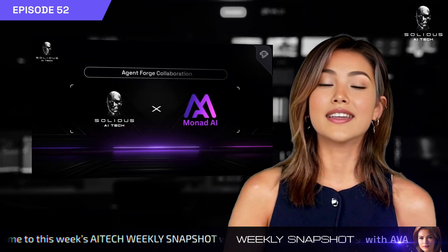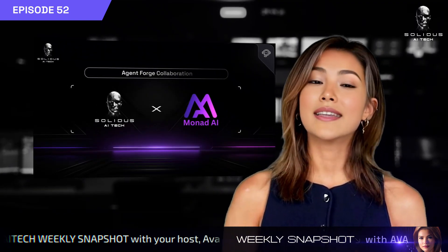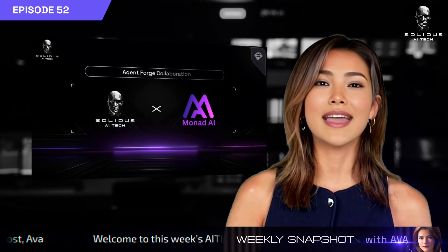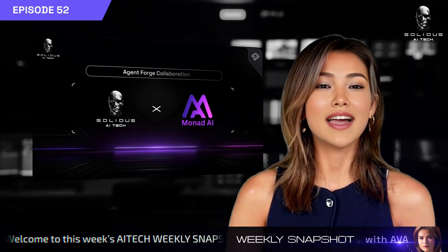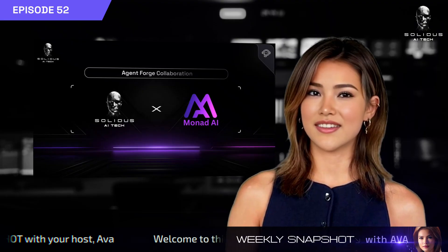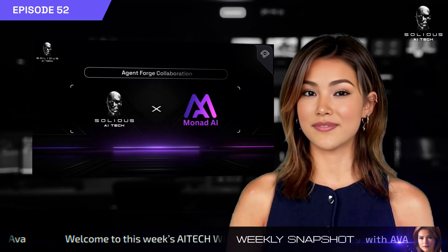We've also launched an exciting new collaboration. Monad AI is now building on AgentForge. Their Monet AI Portfolio Agent is live on Testnet, helping users predict financial risk and optimize strategy, with a full mainnet launch coming soon.